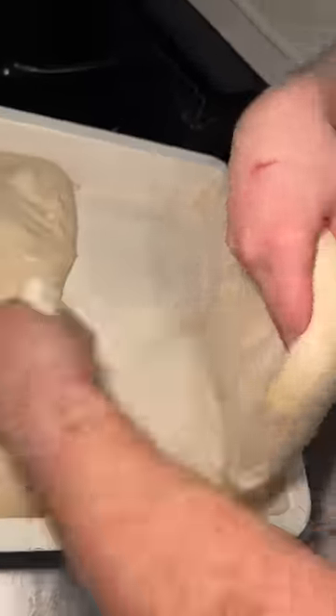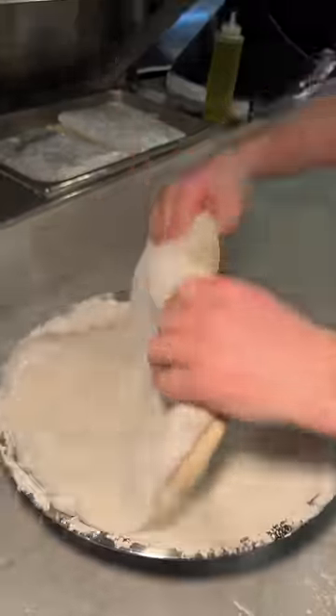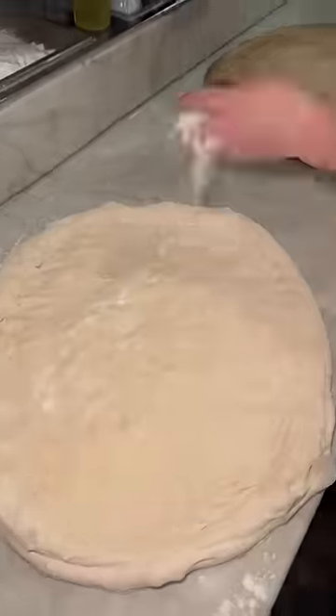They use not just one, but two fresh pizza doughs, form them together, toss it in flour, stretch it, slap it, and add a little more flour.